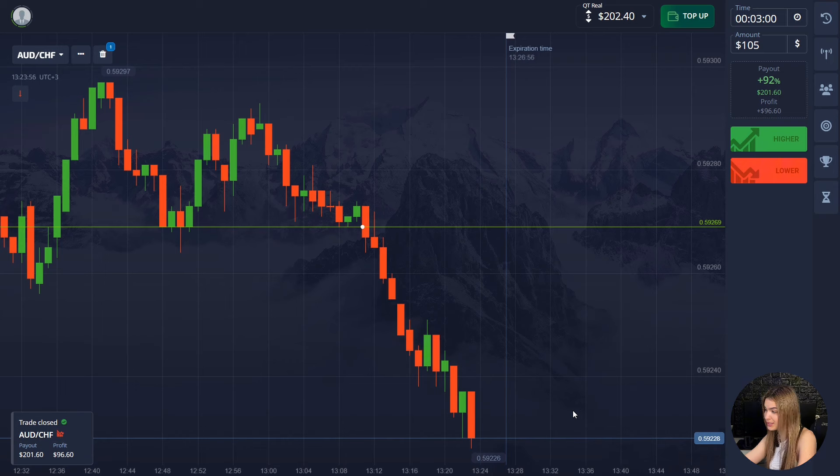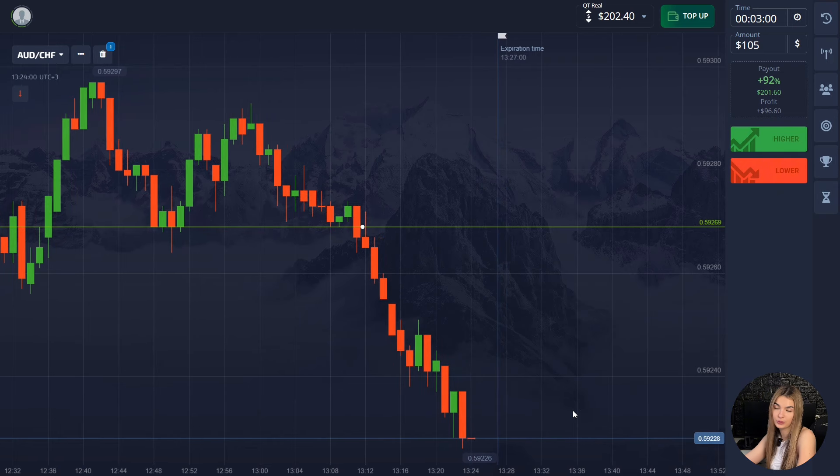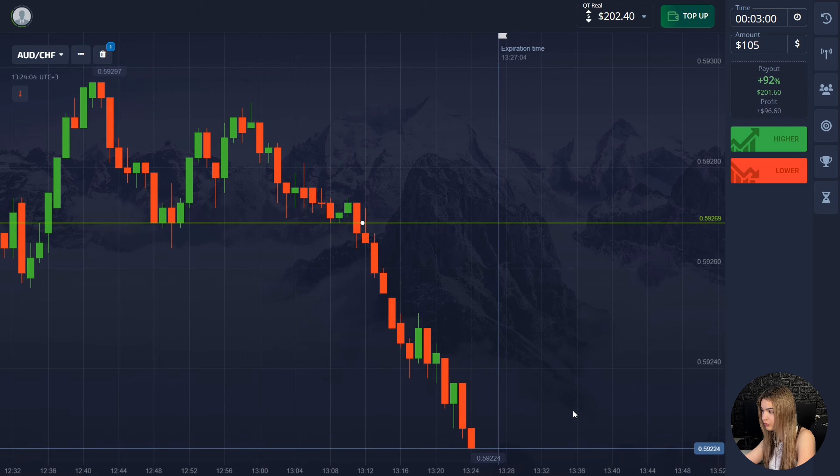Amazing — as you can see, the price moved according to our scenario and showed a good decrease. We got a steady profit. Three minutes in this situation was totally enough.